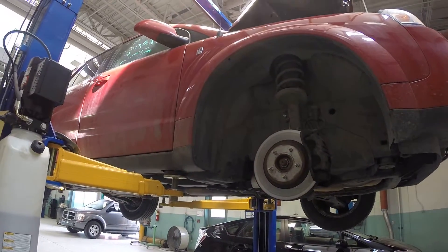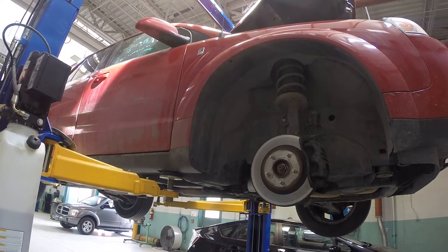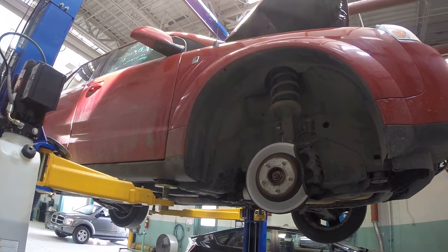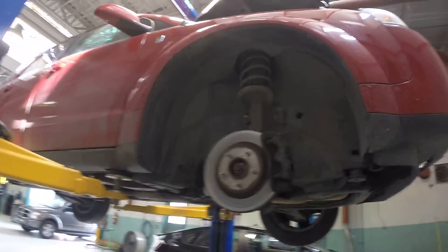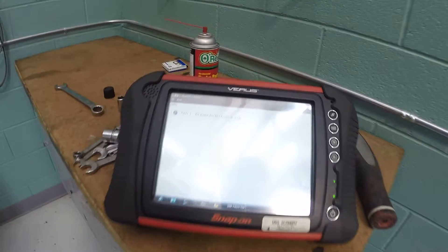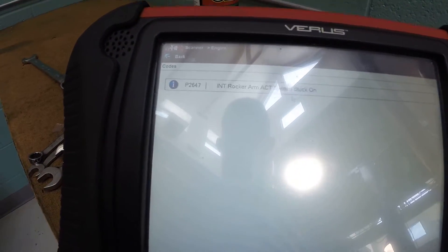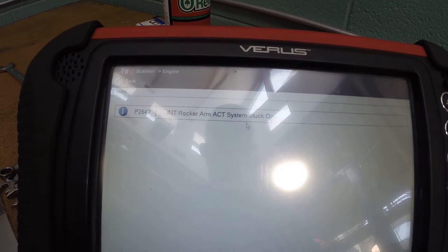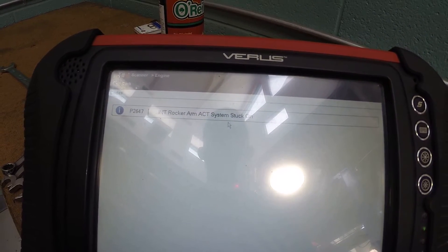Got something interesting here to show you. This is a 2006 Saturn Vue. It's got a 3.5 liter V6 and all-wheel drive, and the check engine light was on. So we hooked up our VeriScan tool and read the trouble codes. The code was P2647 - INT Rocker Arm ACT System Stuck On.